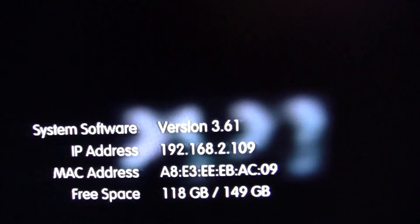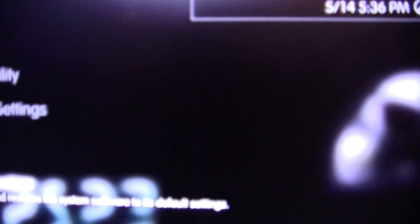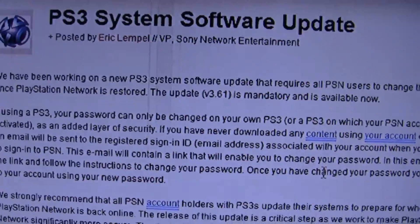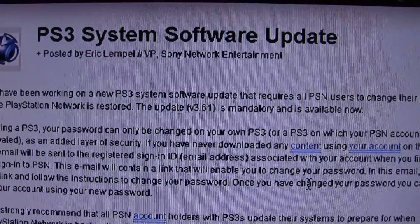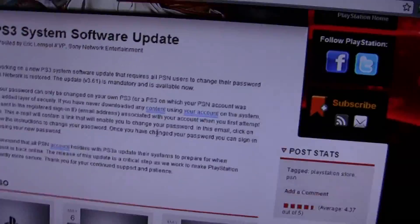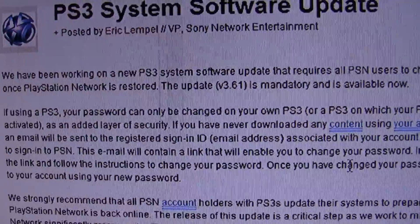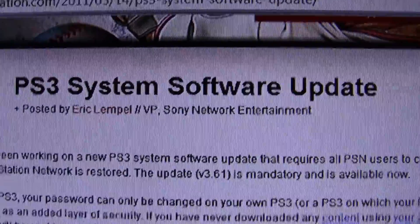So they said on 3.61 on the PlayStation blog, they're just saying that really all it is is that password protection type thing they have going on. Where as soon as the PlayStation Network is back up, you'll be required to change your password. So I'm assuming when it comes back up, that's when it will actually have you change it. So I decided to let you guys know what's going on. You can see May 14th, system software update.